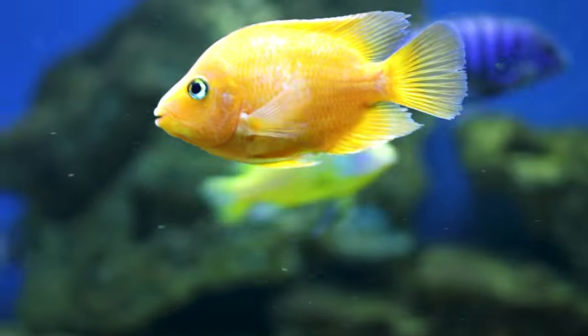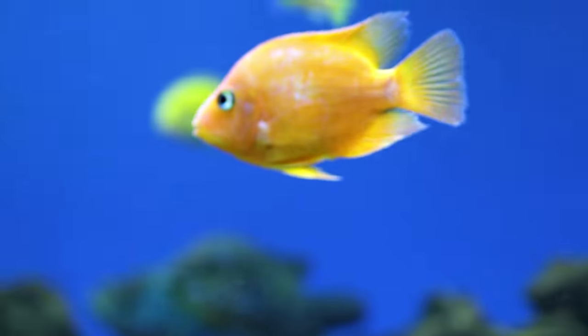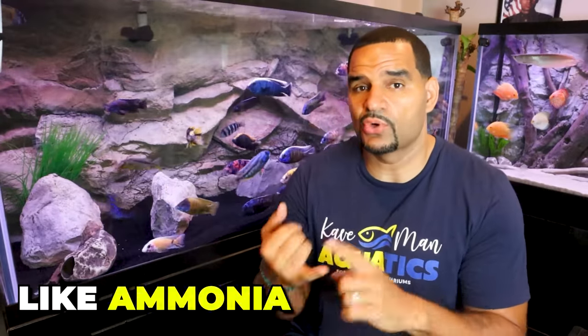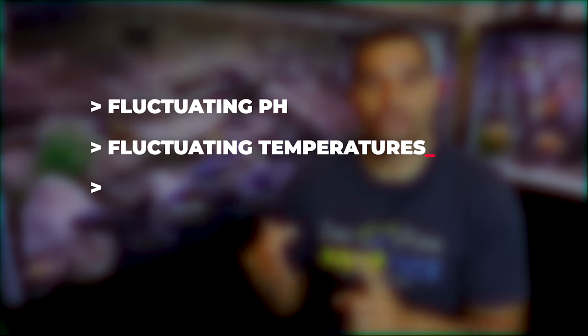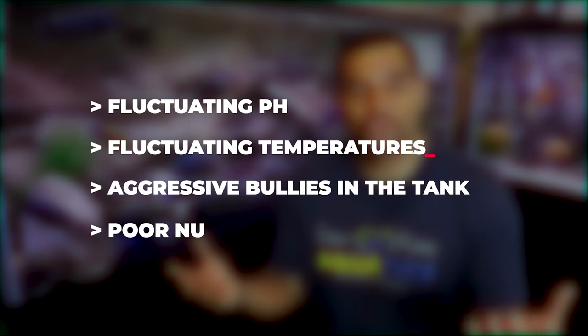When our fish get sick it's because they're stressed due to any number of reasons — bad water parameters like ammonia, nitrite, and/or high nitrates in the water, fluctuating pH, fluctuating temperatures, aggressive bullies in the tank, poor nutrition. By keeping a stress-free tank, we avoid dealing with many diseases to begin with.